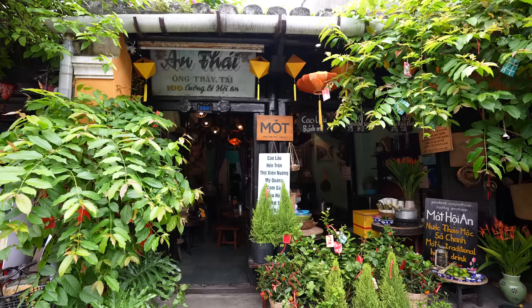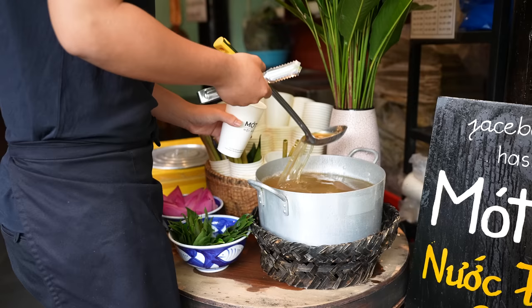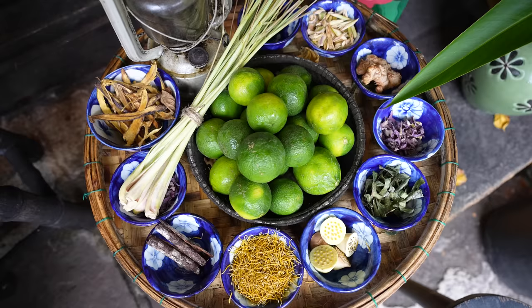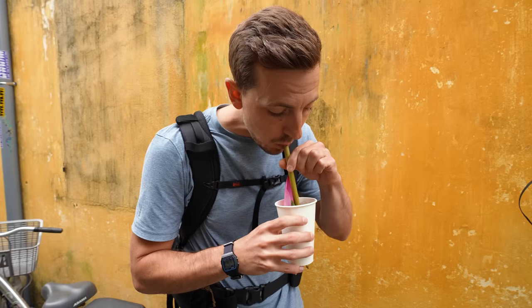If you know us you know that we love coffee, but this morning we're going to switch things up a bit and get some tea instead. We came to a spot called Moat or Mat — not totally sure how to say it — but they're known for their herbal tea made from chamomile, monk fruit, green tea leaves, cinnamon, licorice, and lemongrass, topped with a pink lotus petal and a tea leaf.